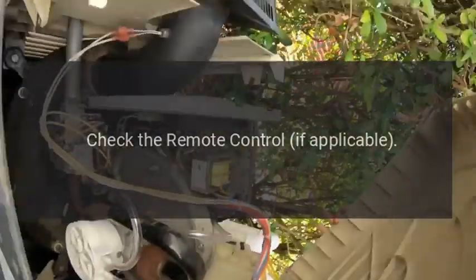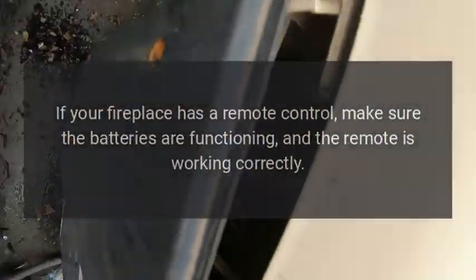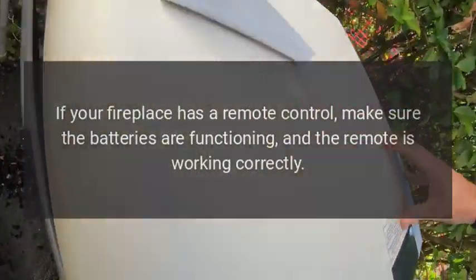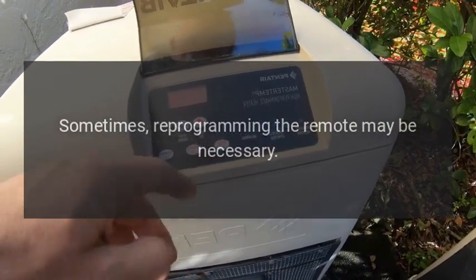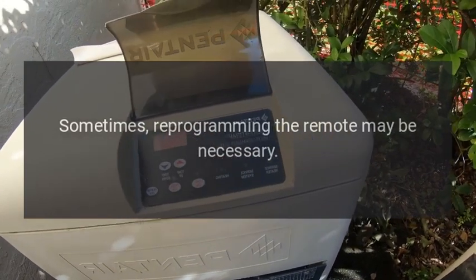Check the remote control if applicable. If your fireplace has a remote control, make sure the batteries are functioning and the remote is working correctly. Sometimes reprogramming the remote may be necessary.